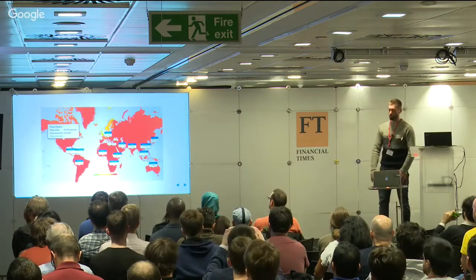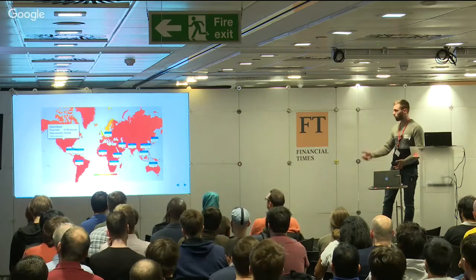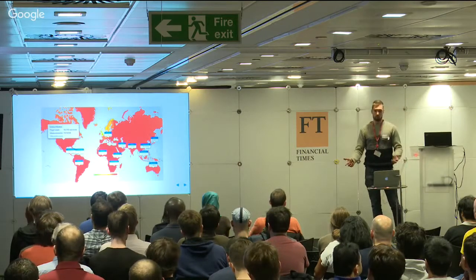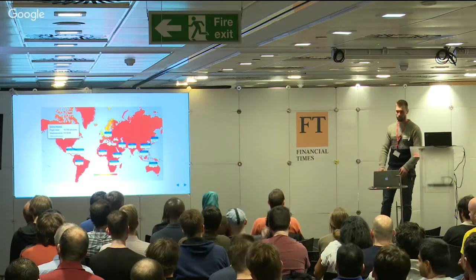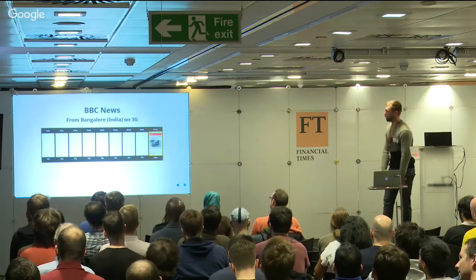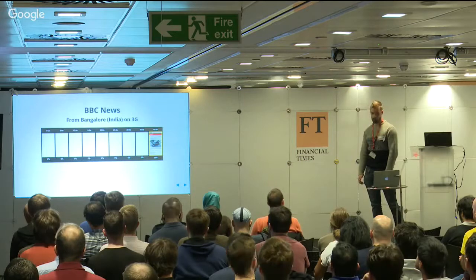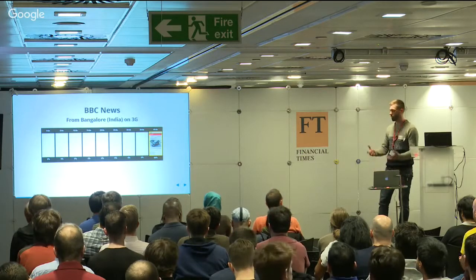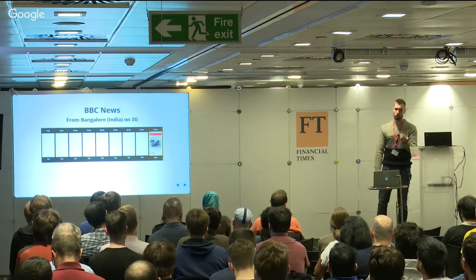I'm not saying all this to brag - I'm saying it because when you get an audience as large, as global, as diverse as BBC News, what you end up with is a bunch of people all around the world trying to connect to your website on new but crappy Android devices, old underpowered laptops, and people on slow unreliable 3G connections. This is an example of what a user sees if they load the BBC News website from Bangalore in India on a real 3G connection. For these people, performance is the difference between reading content or staring at a white screen for a minute and giving up.